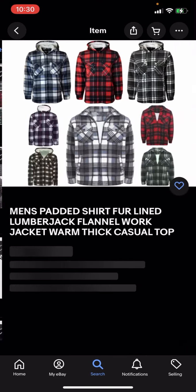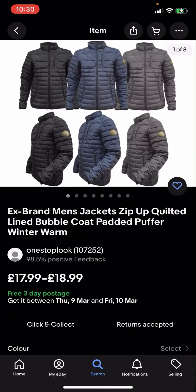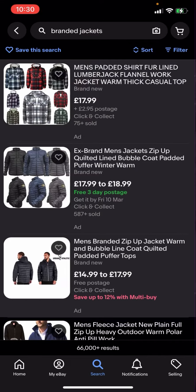This one right here has two pound 95 postage, this one is free three-day postage, and this one is just free postage as well. So what you're going to have to do is go and filter.